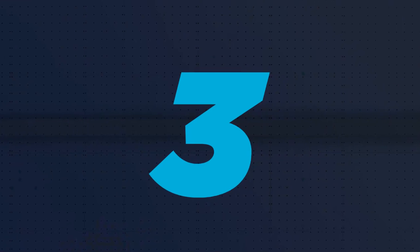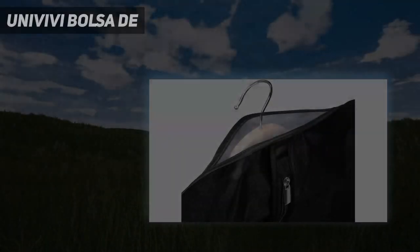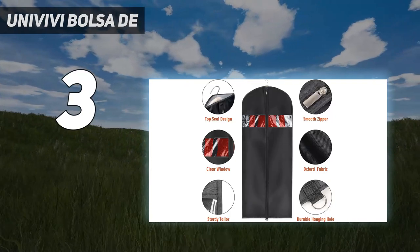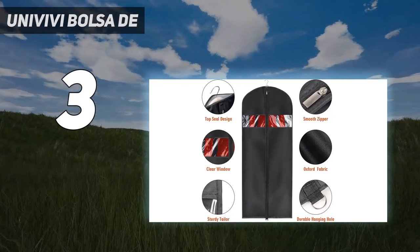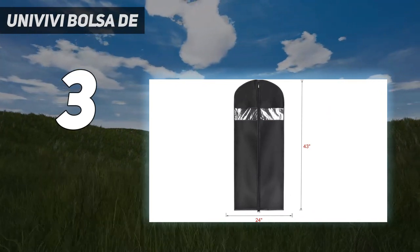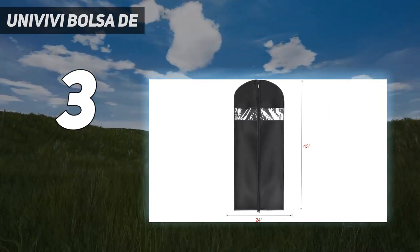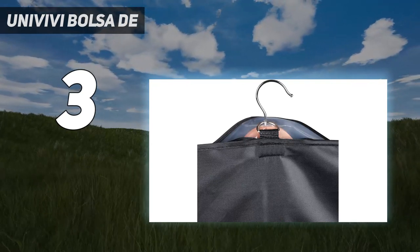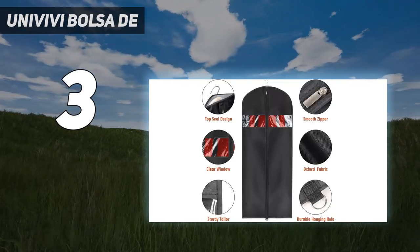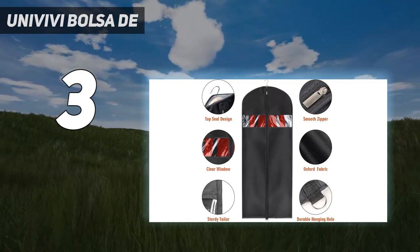At number 3: Univivi garment bag. The 3-set holders are lightweight and include full zippers. Each bag has a large transparent window. The zippers have upper and lower stoppers, and the bag has a dustproof PVC opening on top for hangers to keep the clothes straight and wrinkle-free. Ideal para guardar tus trajes, vestidos, cueros, tops, pieles, esmóquines, chaquetas y mucho más.